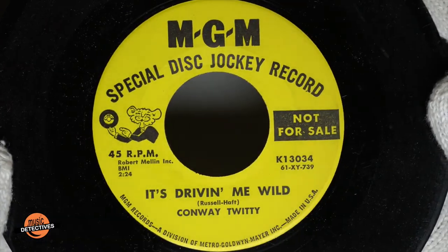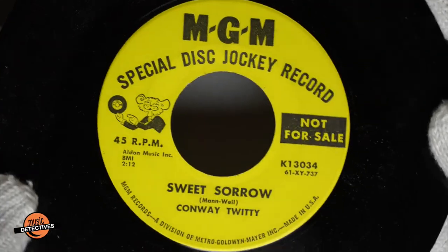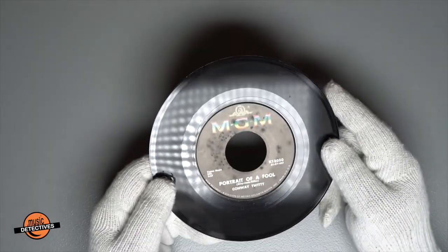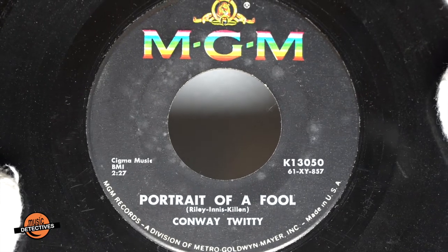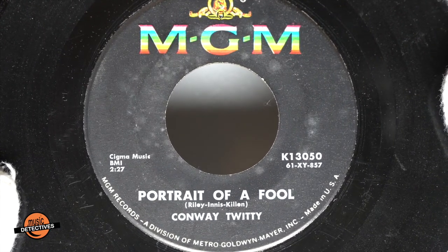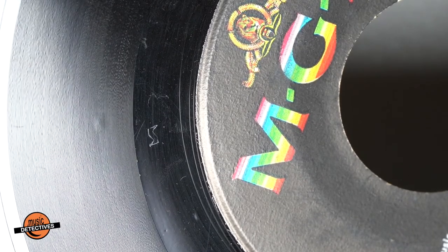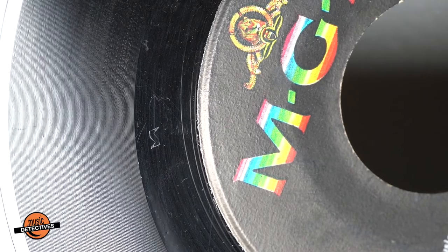We find ourselves with a special disc jockey record — 'It's Driving Me Wild' with our cartoon cat friend and the flip side with 'Sweet Sorrow.' Now the last single we'll look at is 'Portrait of a Fool' and 'Tower of Tears.' It's the first time since 'Lonely Blue Boy' that the album title was a single. Looking at the dead wax, we have a zigzag-looking S — this was also a symbol for the pressing plant in Bloomfield, New Jersey.